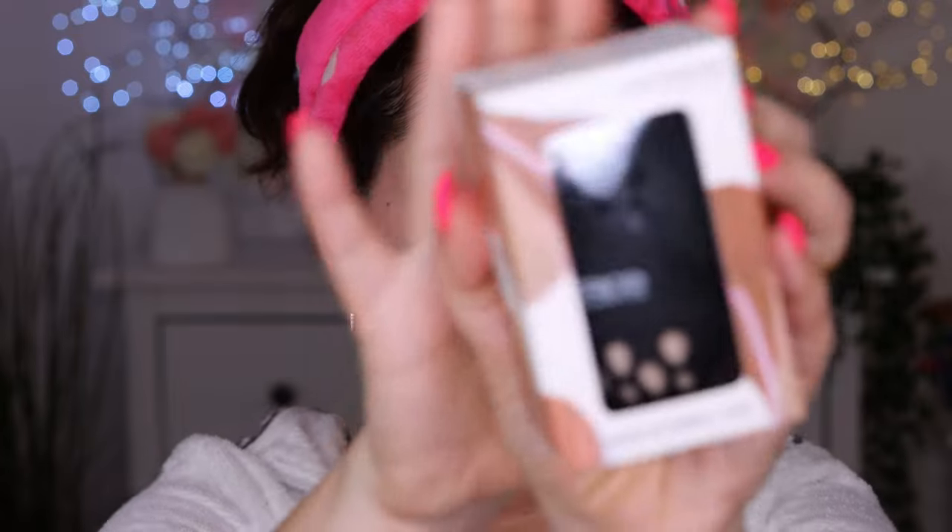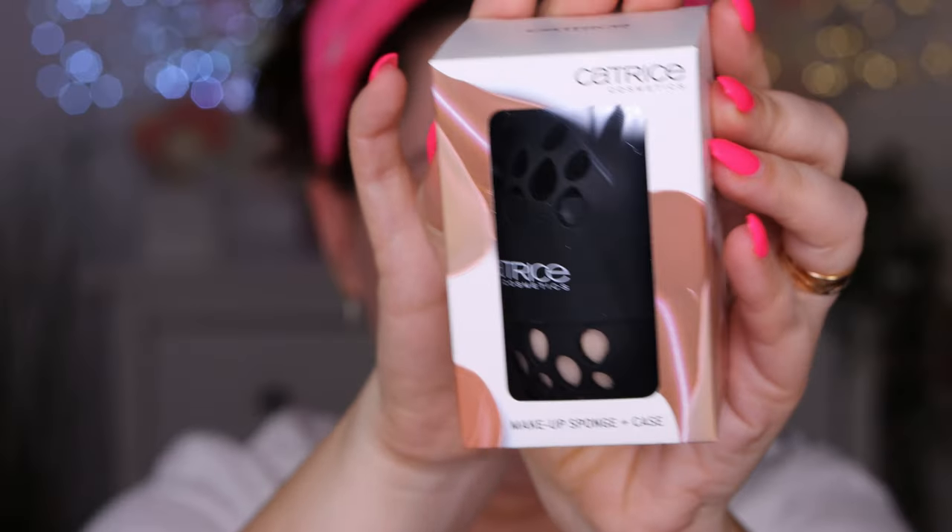I have plenty of Catrice products in front of me, and I also have their new Catrice cosmetics makeup sponge with a case. This is new and I haven't used it — I thought I'd open it in front of you guys. It says this makeup sponge helps blend in makeup and give it an even finish. Use the breathable silicone case to keep the sponge clean while carrying it with you. Let's open it and I'll run to the bathroom to wet it before we start.